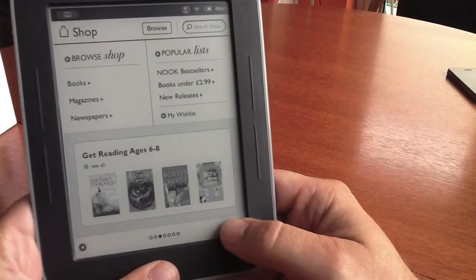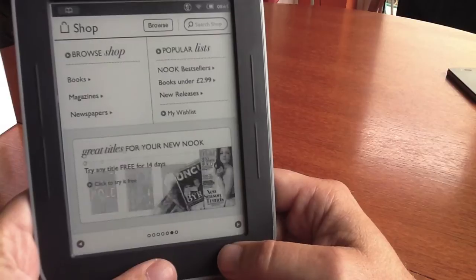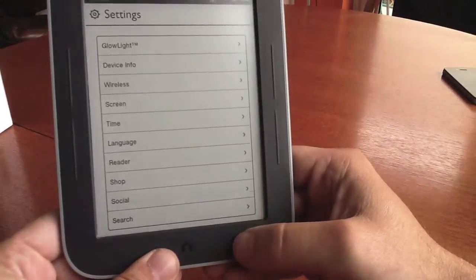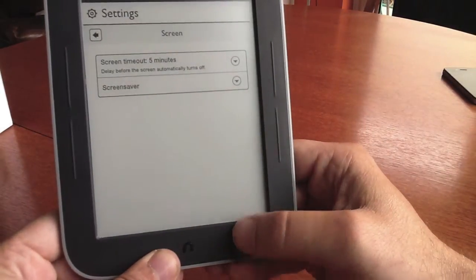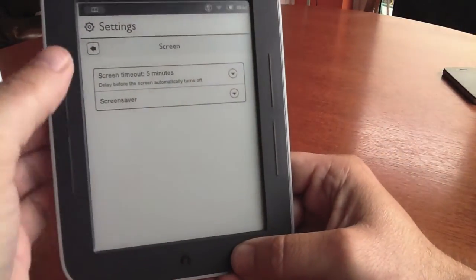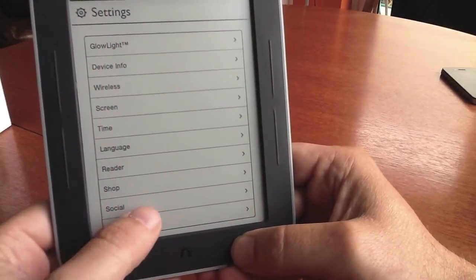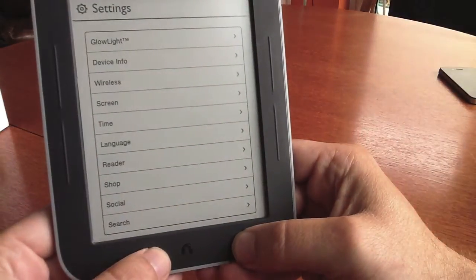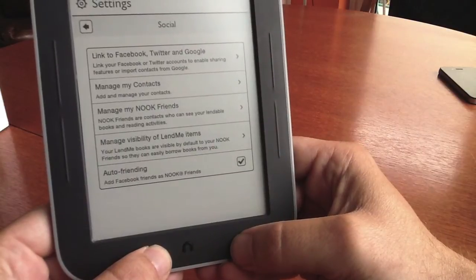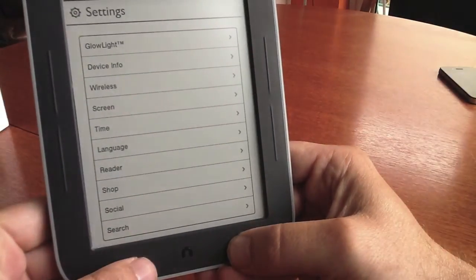You can scroll through the viewing and reading ages so you can pick appropriate material for children and teenagers. We found that the settings just had everything that we needed — it didn't really blow us away with the features, but this is purely a comfortable, lightweight and very economical e-book reader. There is a social element to it too and you can connect to your Facebook, Twitter and Google Plus and tell people about what you're reading.